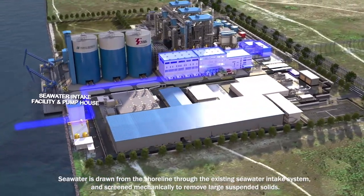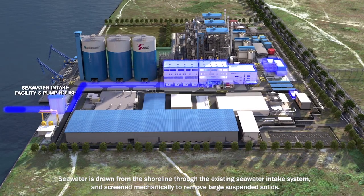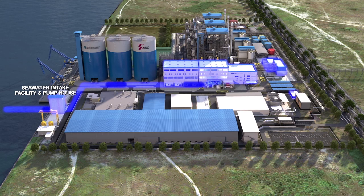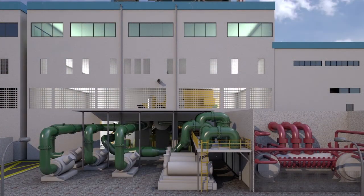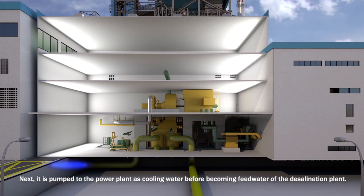Seawater is drawn from the shoreline through the existing seawater intake system and screened mechanically to remove large suspended solids. Next, it is pumped to the power plant as cooling water, before becoming feedwater of the desalination plant.